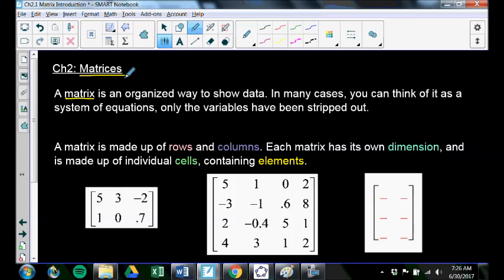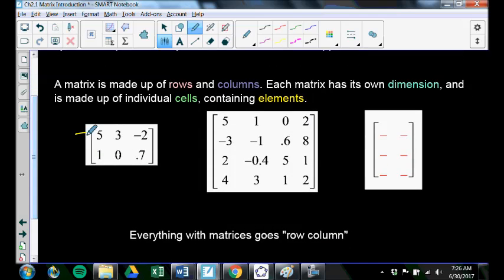There are a bunch of components to a matrix to discuss. There are rows — here's a row and here's a row. There are columns — this matrix has 1, 2, 3, 4 columns. Each matrix has its own dimension, meaning the size the matrix is. Each matrix is made up of individual cells containing elements. So this matrix here has 2 rows and 3 columns — its dimension is 2 by 3. This is a 2 by 3 matrix.